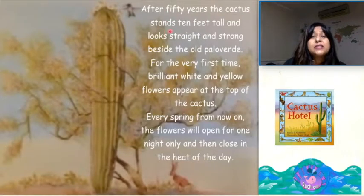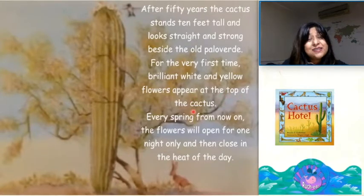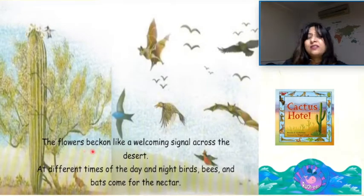After fifty years, the cactus stands ten feet tall and looks straight and strong beside the old Palo Verde. For the very first time, brilliant white and yellow flowers appear at the top of the cactus. Every spring, from now on, the flowers will open for one night only and then close in the heat of the day. The flowers beckon like a welcoming signal across the desert.